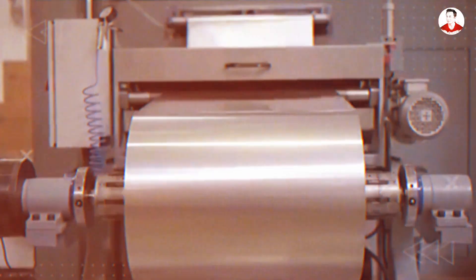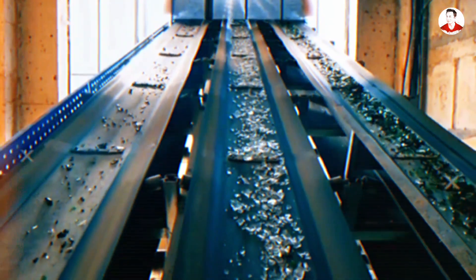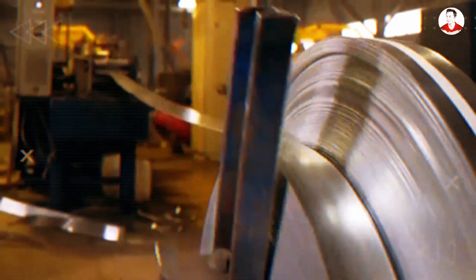In addition, aluminum recycling requires just 5% of the energy needed for raw extraction, further reducing long-term environmental costs for large-scale battery production.